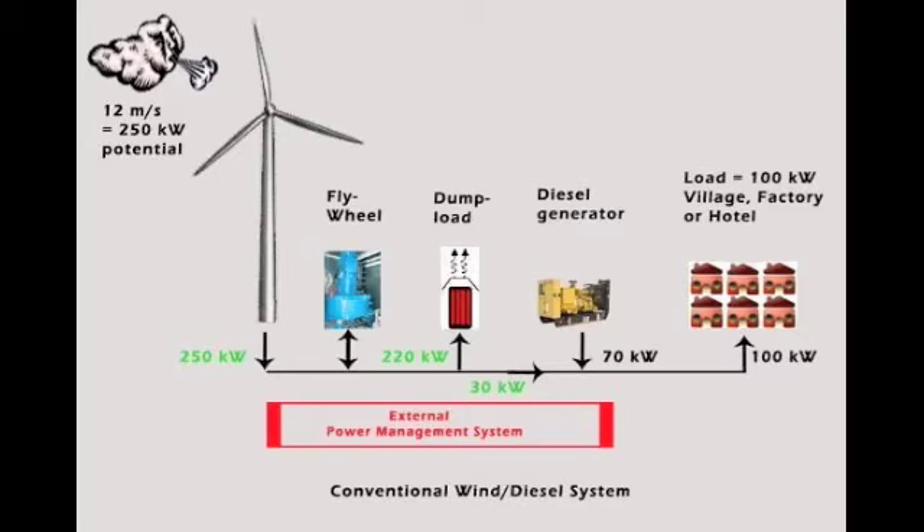Connecting a standard wind turbine into a small grid is not easy and is not always possible. A typical setup of a conventional wind turbine in a wind diesel system is shown here. Flywheel, dump load, and external power management system make this solution expensive and complex.